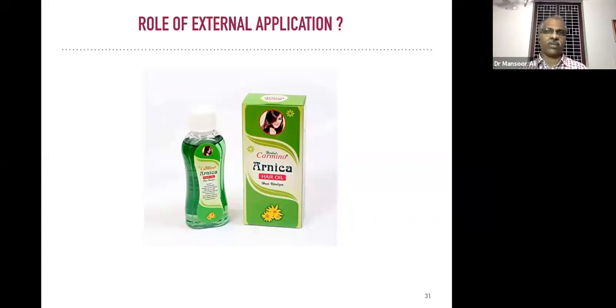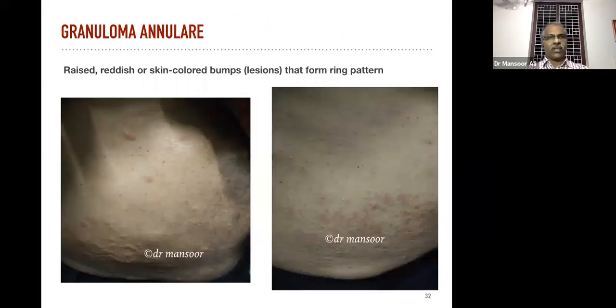Now we will look at some other things commonly encountered in our cosmetology OPD. One such rare case is granuloma annulare — that means raised reddish skin-colored bumps or lesions that form a ring pattern. This is a rare disease with no definite treatment in allopathy.